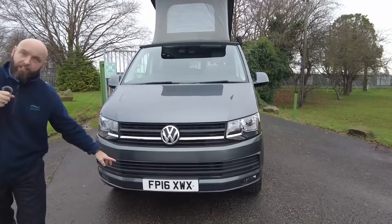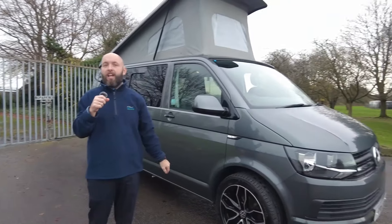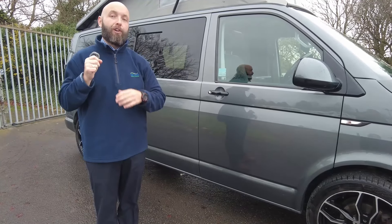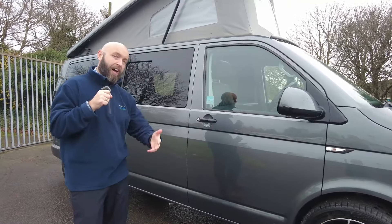So it's 2016, not an old van — it's only done 73,000 miles. 2 litre diesel, manual 5-speed gearbox, and it's the 102 PS version of the engine. This sleeps 4 people and travels 5 people, so you've got the extra belt in the back — 3 in the back, 2 in the front.